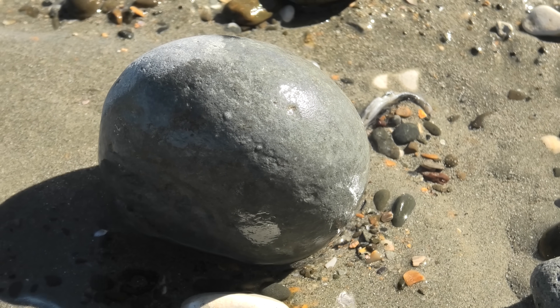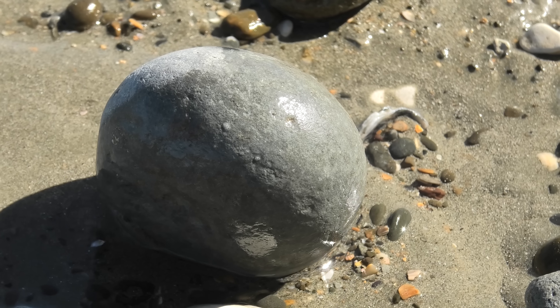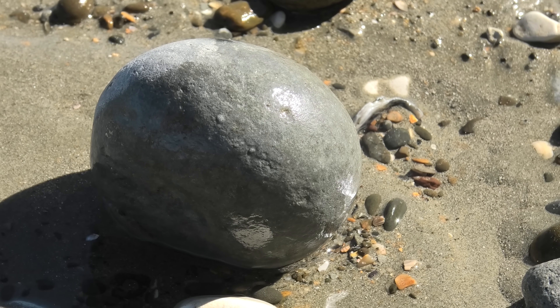It's super windy over here, so I hope this audio comes out. But yeah, there's something on there. It's the right shape — definitely the right shape for a crab.